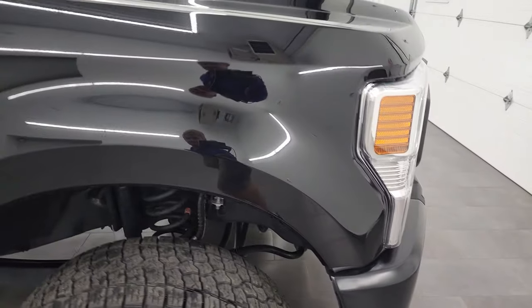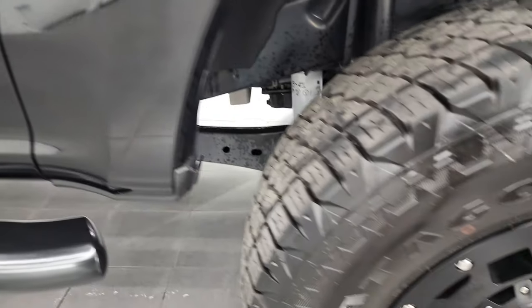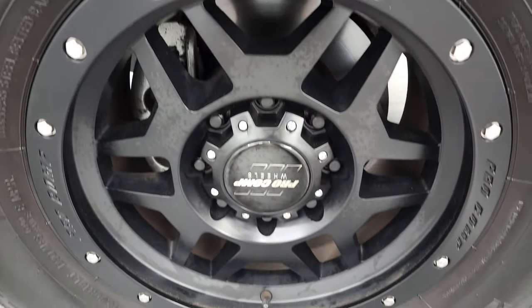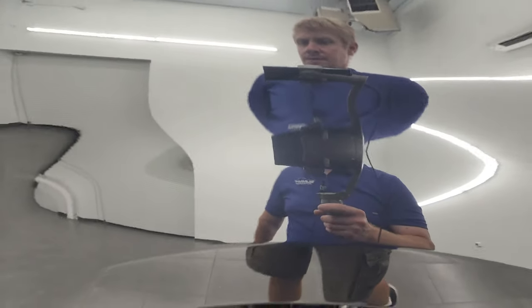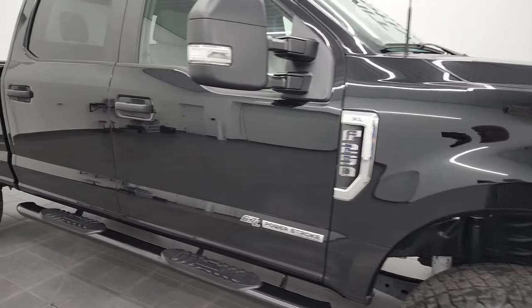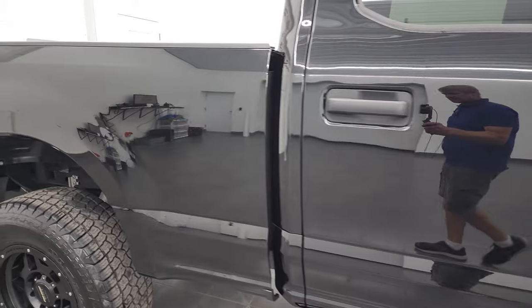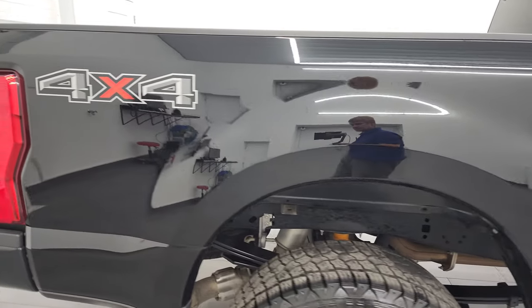The passenger side front fender is in very nice condition as well. Passenger side rim — no major scuffs or scrapes on there. The Agate Black paint has just a little bit of metal flake to it — looks really good. As you go down this side of this 2022 Ford F-250 XL Crew Cab, take note of how clean that body is and how reflective and mirror-like the paint is.